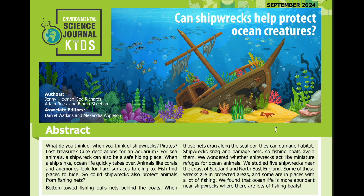Environmental Science Journal for Kids presents: Can shipwrecks help protect ocean creatures? Read by Maria Fernanda Vega. Abstract.